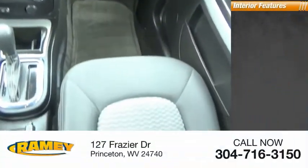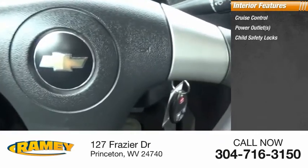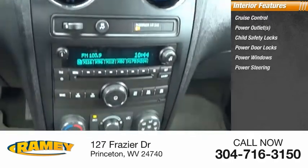Inside you'll find cruise control, power outlets, child safety locks, power door locks, power windows, power steering, tachometer, airbags, passenger occupant sensing deactivation.